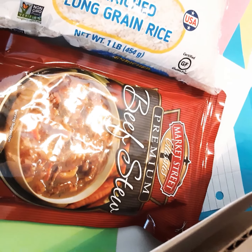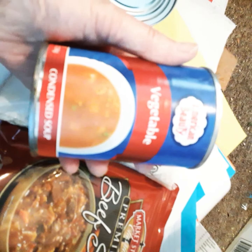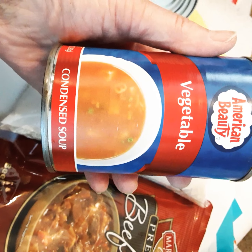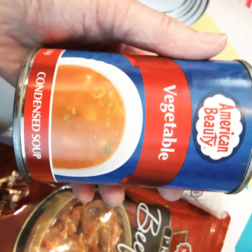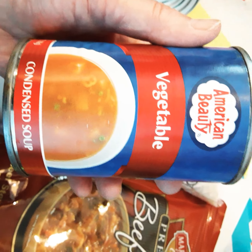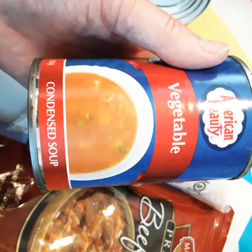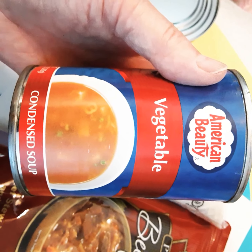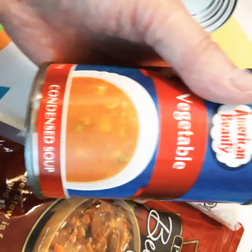Another thing we got was vegetable soup — just plain vegetable soup, it usually says vegetarian soup. I use that a lot in casseroles. I have one thing I really like it in — I call it Girl Scout hash. It's a Girl Scout recipe I learned a long, long time ago. It involves vegetable soup, cream of mushroom soup, and hamburger. It's just plain hash.